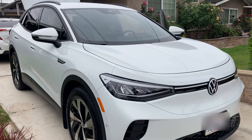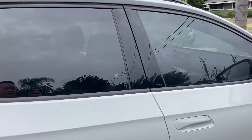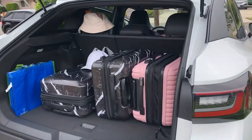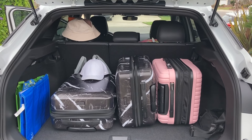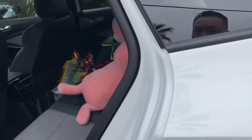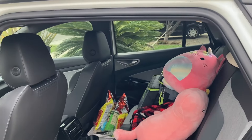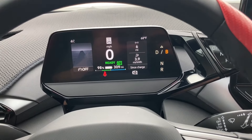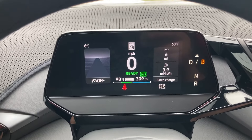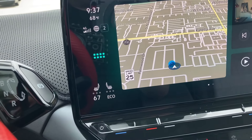I wanted a car with the most range, so this is the Pro version with the 19-inch wheels because bigger wheels give a little bit less range. I like this car — it has a lot of cargo space as you can see. There's also a lot of room in the back seat. I have a son who's as big as me and he's very comfortable back there.